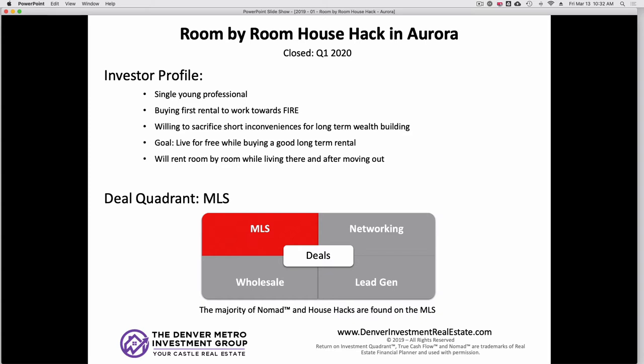Where do you think we got the deal? My favorite secret place in the whole world of finding deals — the MLS. People like to talk about door knocking and direct mail campaigns, and sending out postcards. Those are all great things, but the majority of deals are going to be found on the MLS. 90-plus percent of deals are on the MLS. I did a 12-month analysis of deals that me and my team have closed, and every single deal we closed for investors and house hackers came from the MLS — 100%.